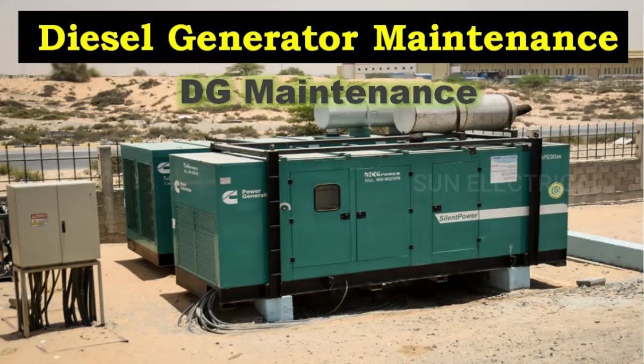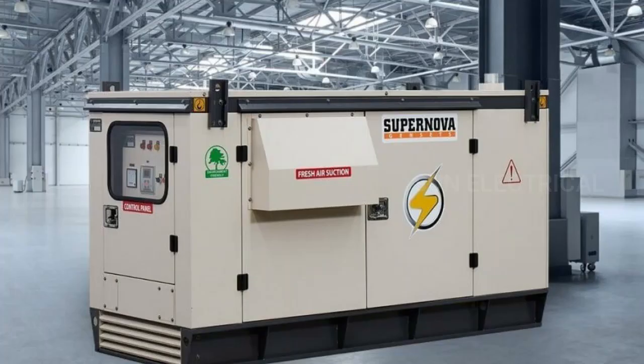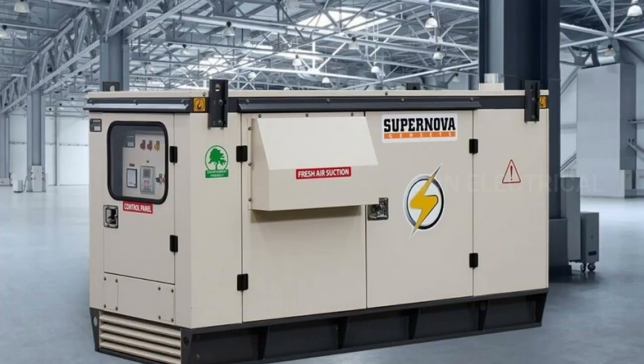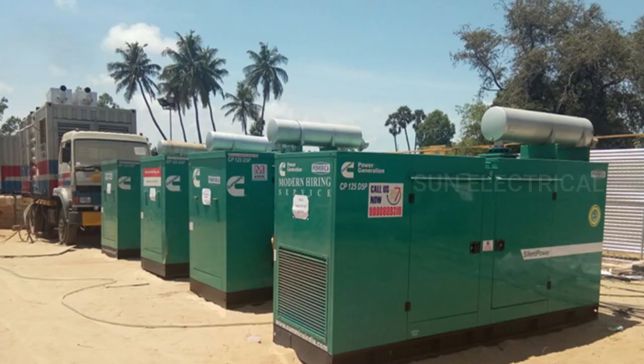Hello everyone. In this video, I will explain about DG Maintenance, so don't skip this video. DG Maintenance refers to the maintenance activities carried out on diesel generators to ensure their efficient and reliable operation. DGs are commonly used as backup power sources for buildings, industries and other facilities where uninterrupted power supply is critical.